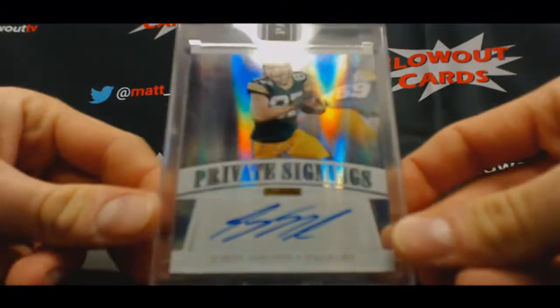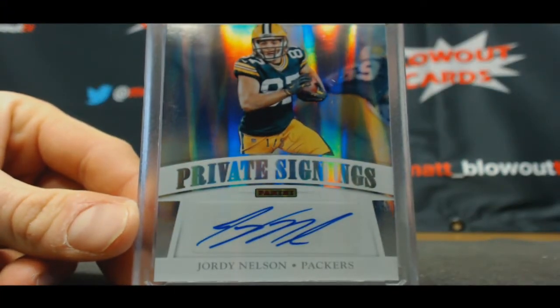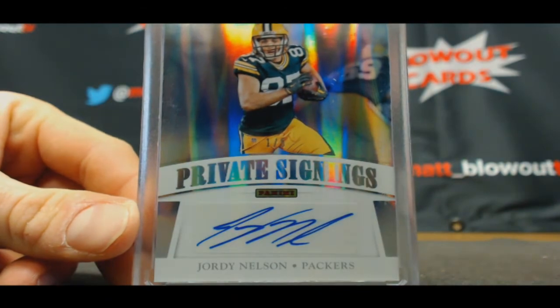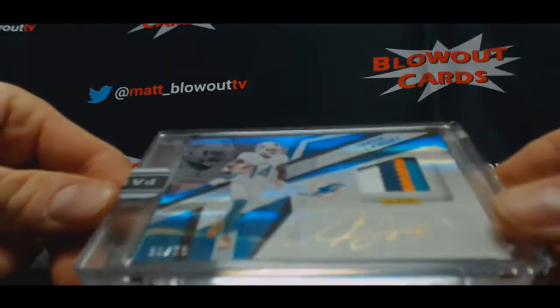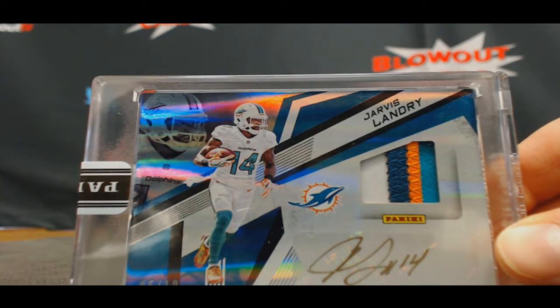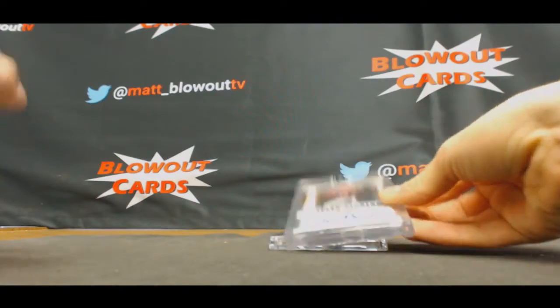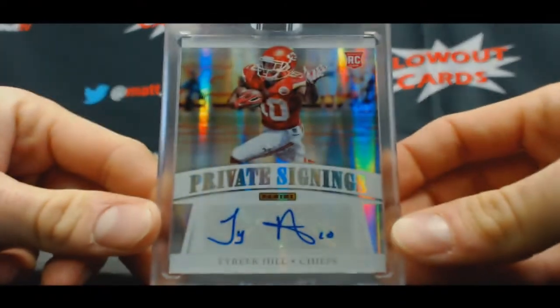One of five, private signings, Jordy Nelson. Probably should have flip-flopped these two, actually. Jarvis Landry, number five of ten, full-color patch autograph. Rookie autograph, 25 of 25, Tyreek Hill.